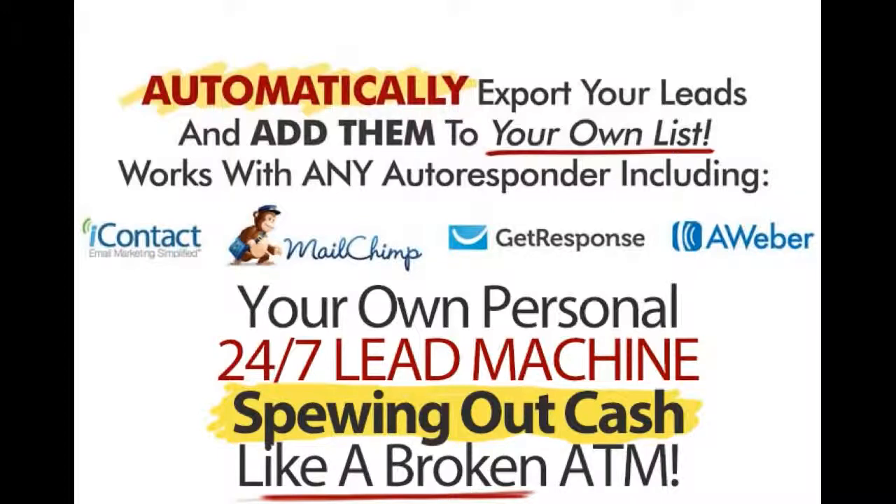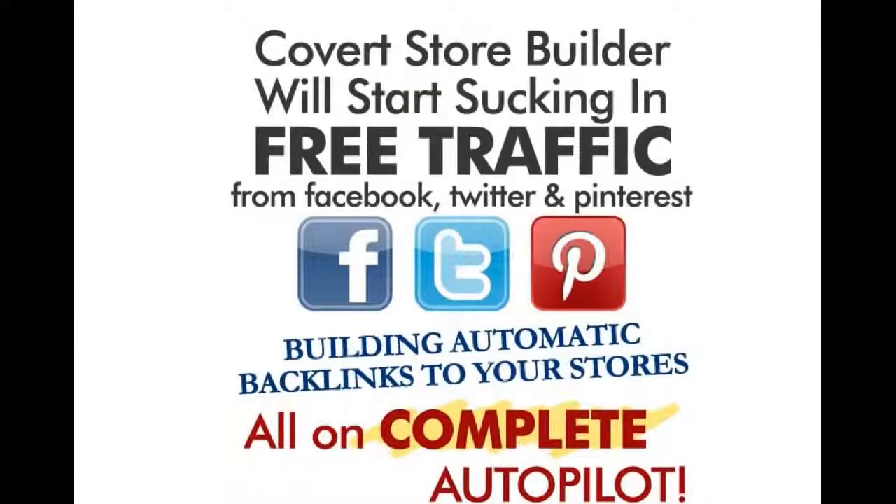The Covert Store Builder affiliate stores will become your own personal 24/7 lead machines, spewing out cash like a broken ATM. And the Covert Store Builder will also start sucking in free traffic and sales from Facebook, Twitter and Pinterest, building automatic backlinks to your stores, all of this also on complete autopilot.